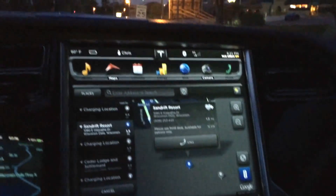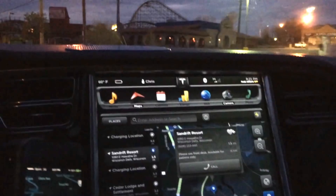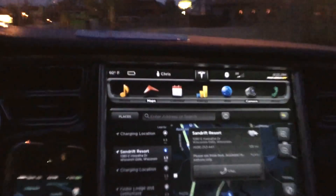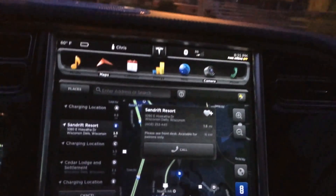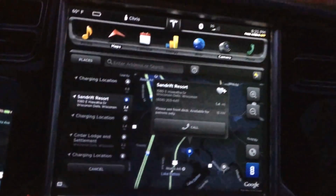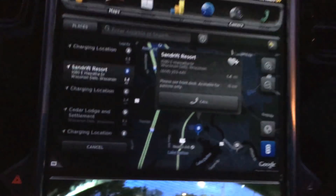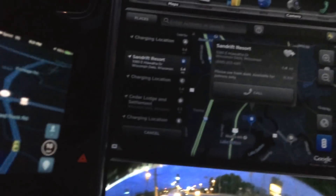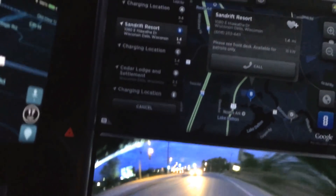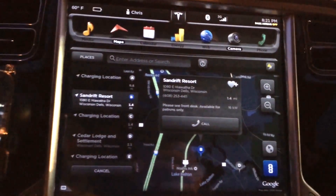I was always under the impression, at least what Elon had said in the press releases and all the other information, is that it would actually do nav to the location. Apparently not if you don't have the nav package. I think it was a little bit misleading the way they were saying it — almost as if they were saying that anybody who didn't have nav would end up with nav to these stations. But it did at least alert me to what is in the area.